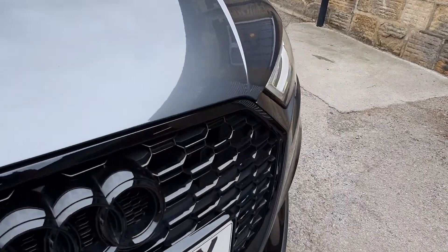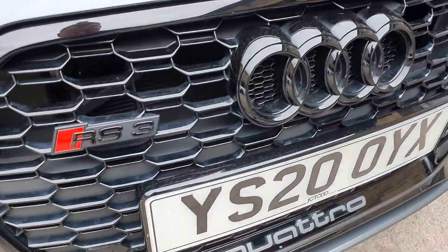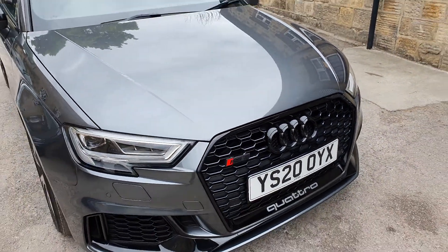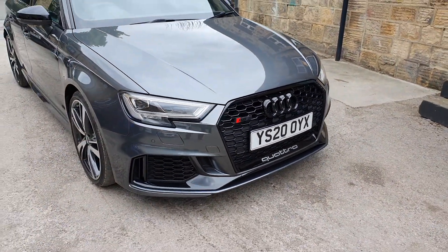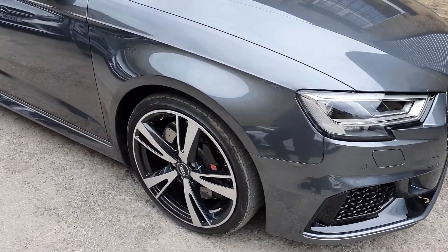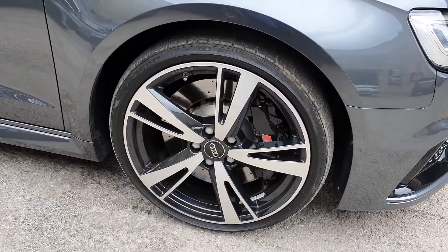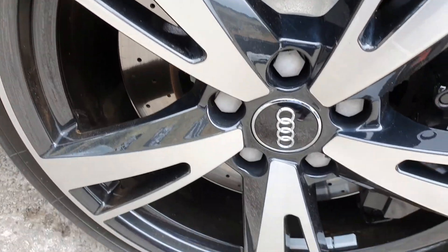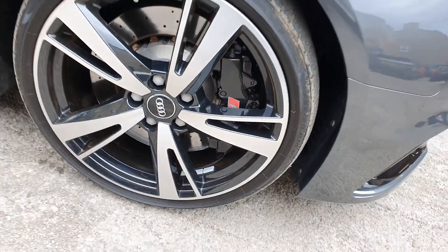You've got all the gloss black trims — really, really nice. No stone chips. I mean, these fast cars, I think personally they're entitled to be stone chipped — that comes with the territory. But this one's absolutely beautiful. Diamond cut Audi Sport wheels, all immaculate. Brake calipers in black, immaculate.